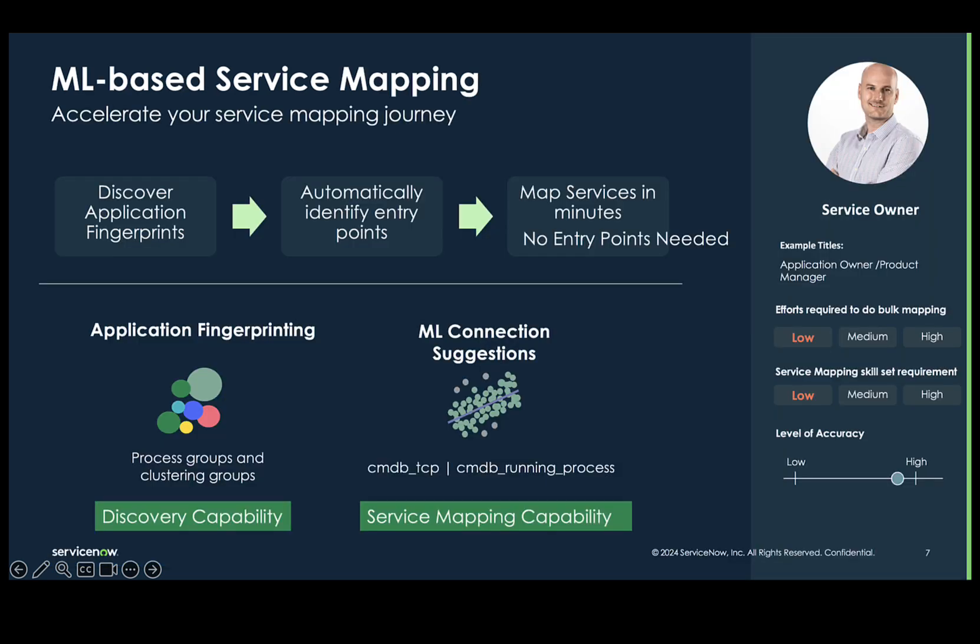So how did our ML-based service mapping journey begin? It all started with application fingerprinting when we clustered and grouped processes. Then our predictive intelligence slash machine learning mapping evaluated the connections between application fingerprints, CIs, and processes, and ranked their relevancy. Service mapping then generated connection suggestions for servers and load balancers for you to decide which connection to add or remove from the application services.